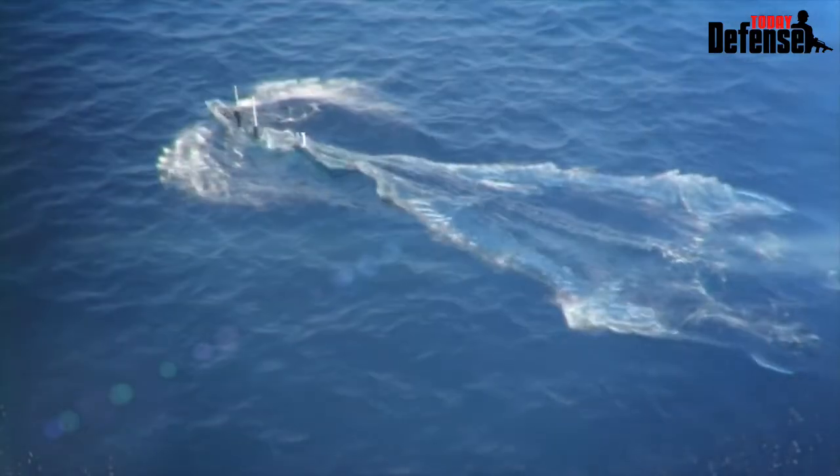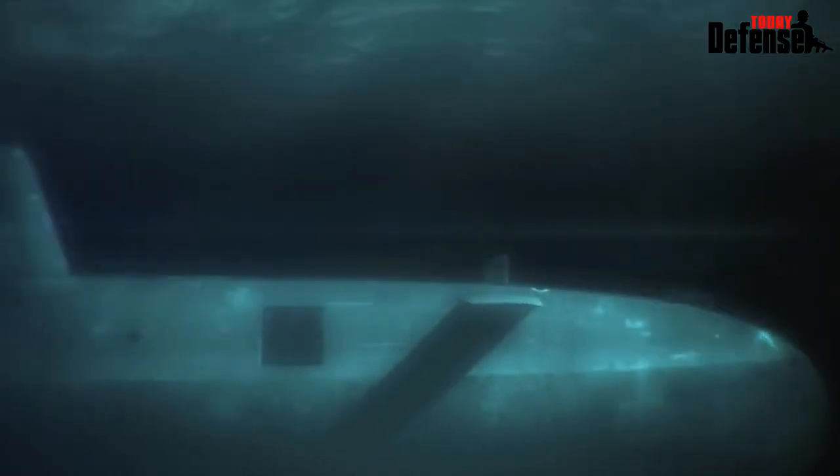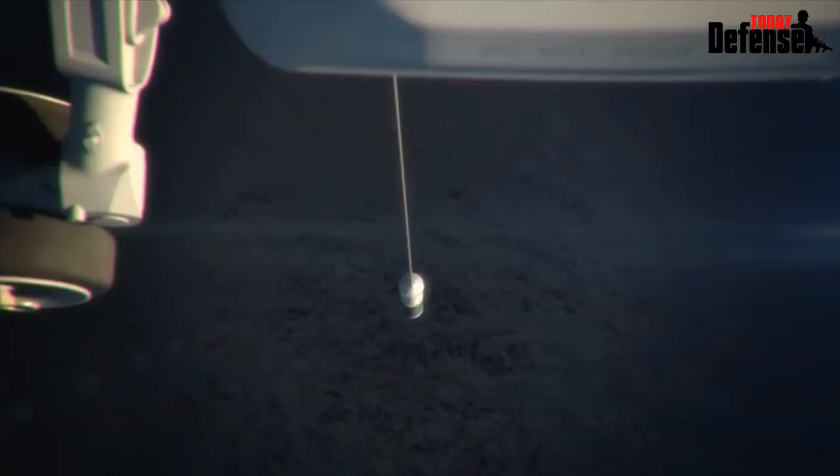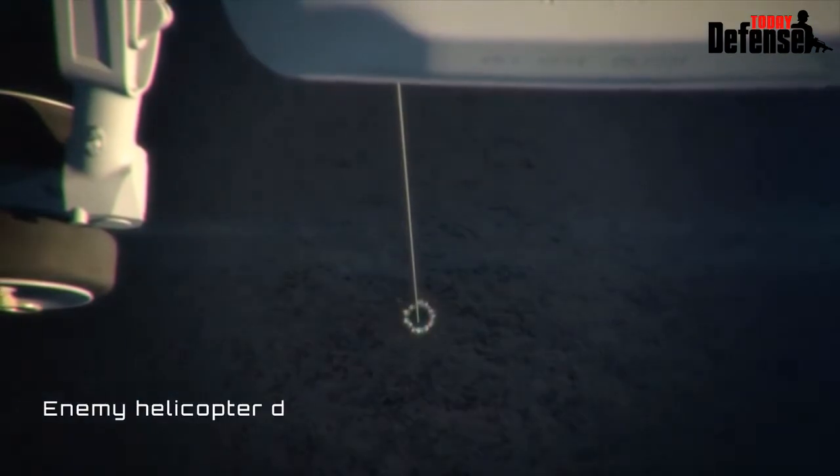Exposed to the threat of enemy attack in deep and littoral waters, submarines are a likely target for acoustic homing torpedoes fired from ASW helicopters, ships, or other submarines.